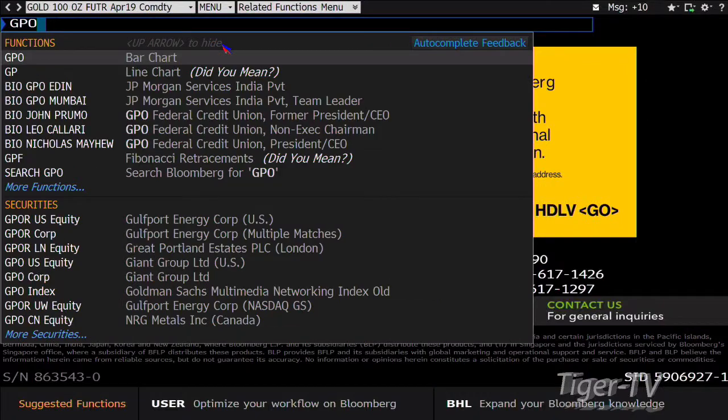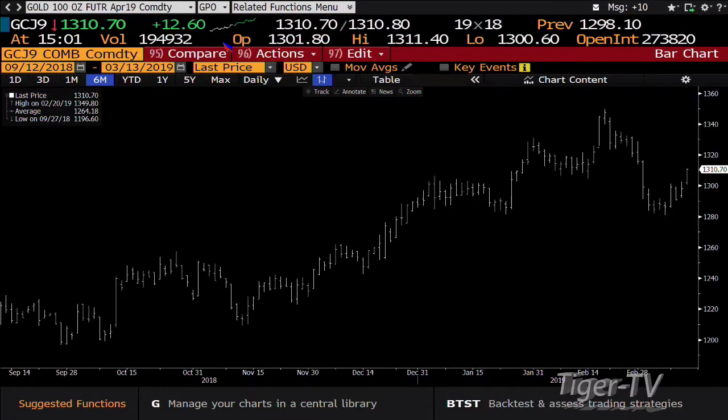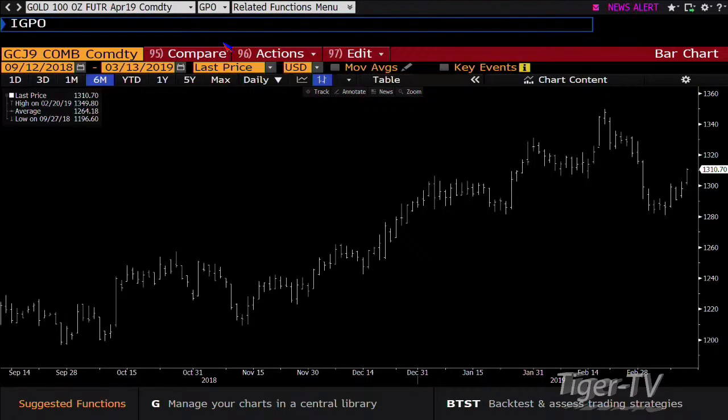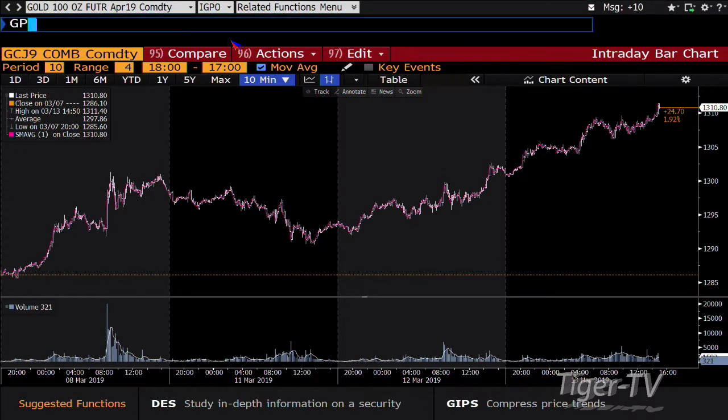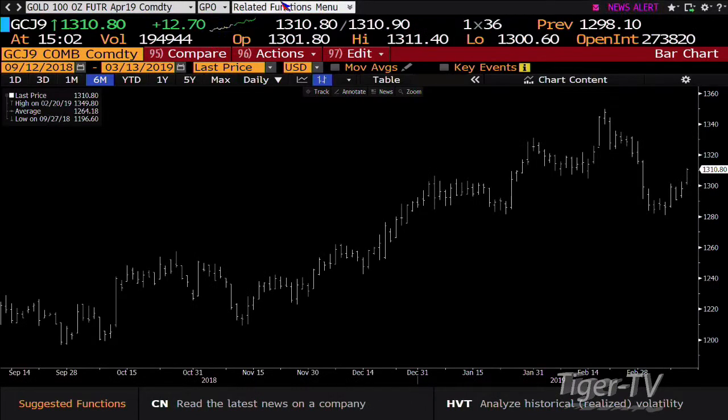Gold contract — what do we have with the gold contract? Gold contract's catching a bid. Right now you're up trading $1,310 and you're going to see volume coming up also. We've got 194,000 contracts traded out here and I expect as we come into the close, you're going to get a little more action.